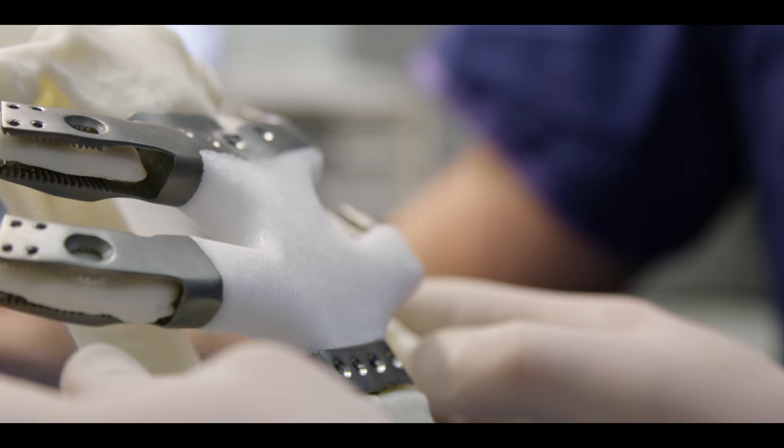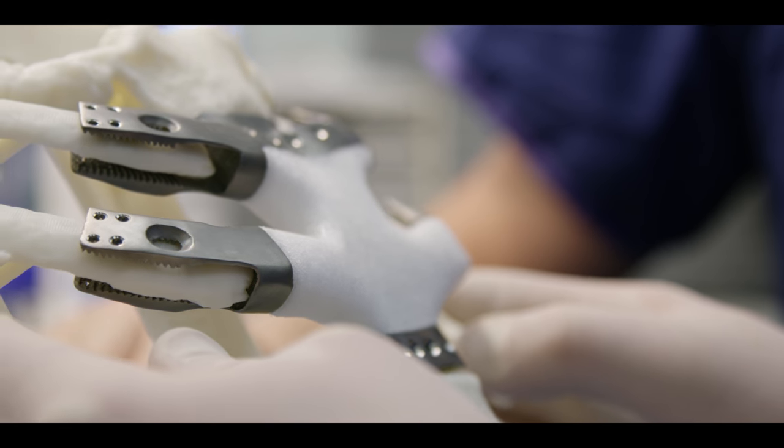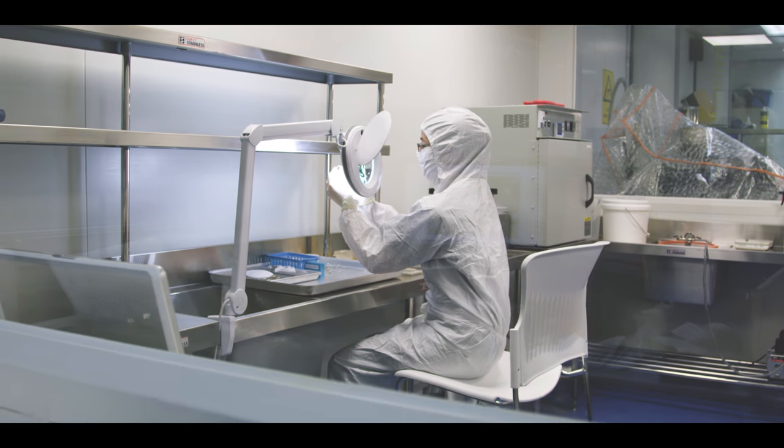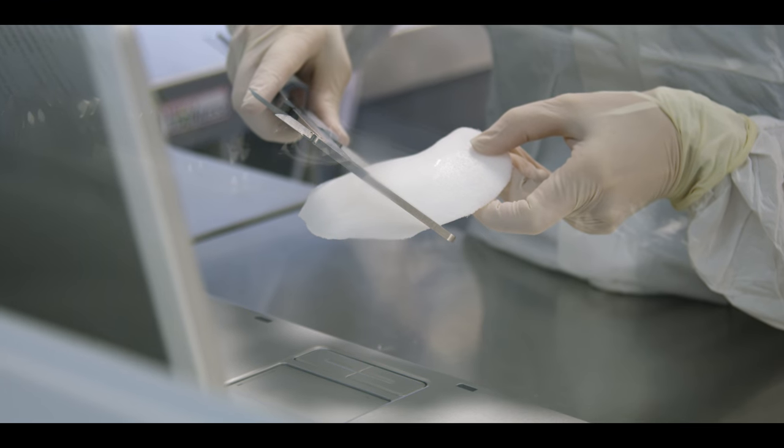We've been able to combine materials such as porous polyethylene and 3D printed titanium to create composite technology which will mimic the cartilage tissue as well as the underlying strong bone tissue.